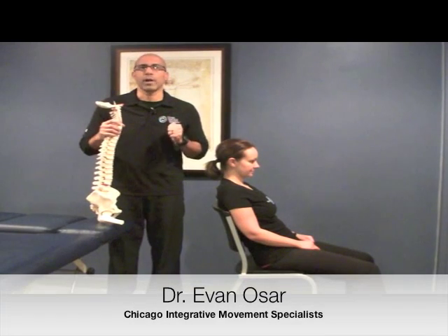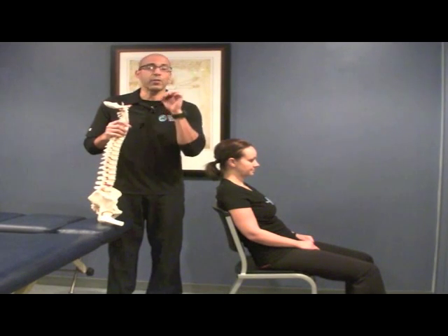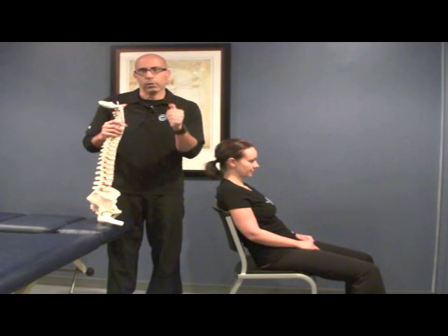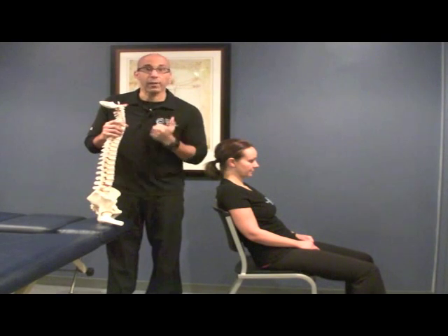Hey there, this is Dr. Evan Osar with Chicago Integrative Movement Specialist. Thanks so much for watching this webinar. In the last few videos, we've talked about things you can specifically do to help improve your health and fitness. Today we want to talk about three things you can do to improve and help spinal health.